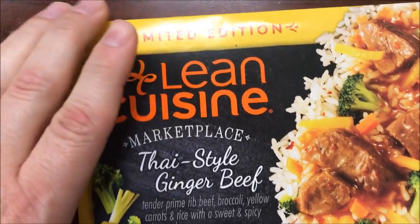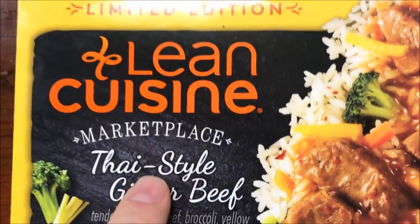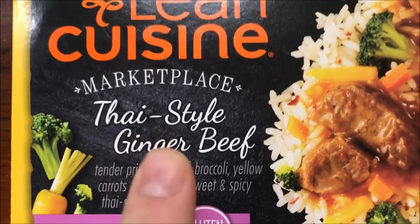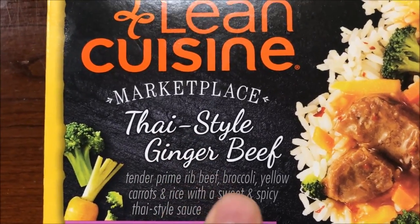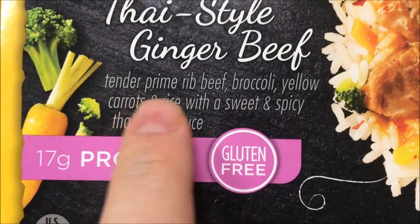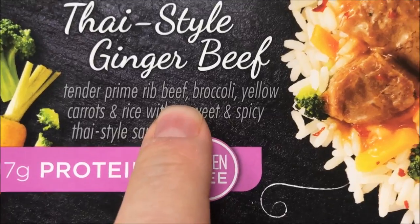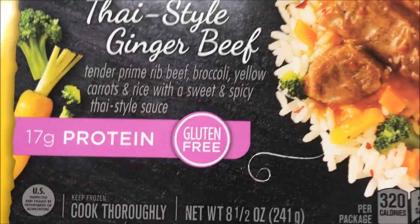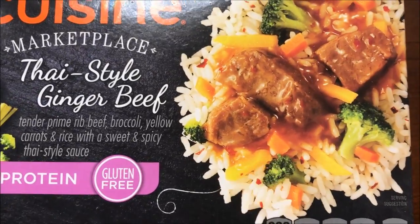Hey guys, welcome to another lunchtime review. Today I'm going to try this limited edition Lean Cuisine Marketplace meal — it's a Thai style ginger beef. We got these at Walmart for $2.48, and it was recommended to me by Loretta, so thank you very much. It is tender prime rib beef, broccoli, yellow carrots, and rice with a sweet and spicy Thai sauce. Looks pretty decent.